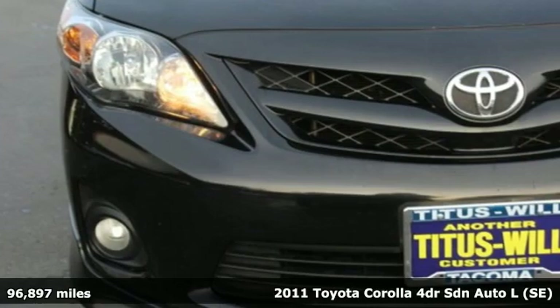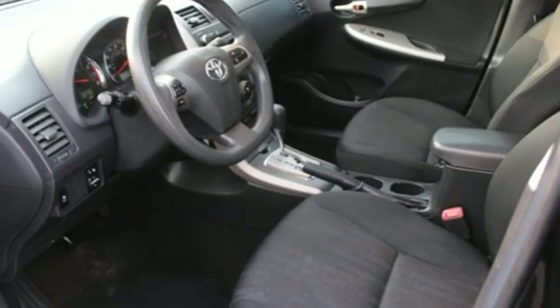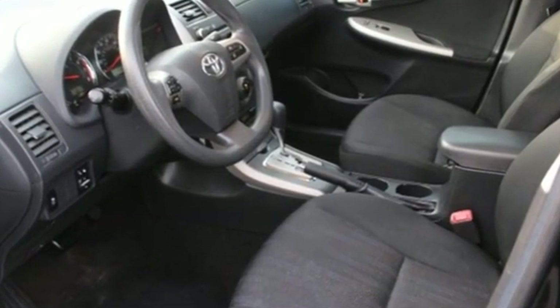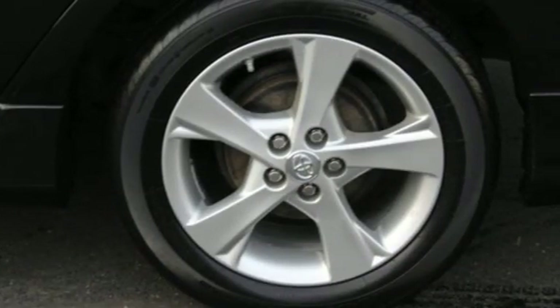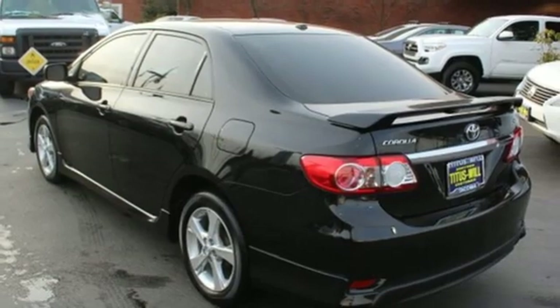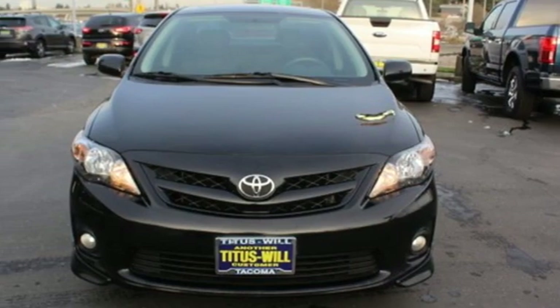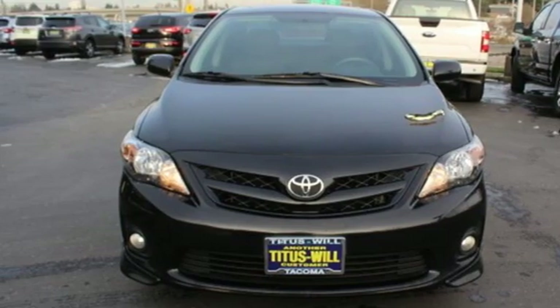It boasts an impressive list of features like these: auxiliary audio input, power mirrors, manual tilting steering column, one 12-volt power outlet, manual telescoping steering column, automatic transmission, gas pressurized shocks, and i4 engine. Experience it for yourself today.